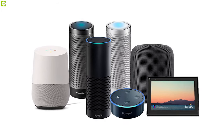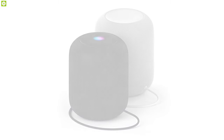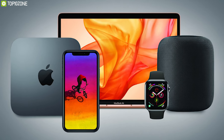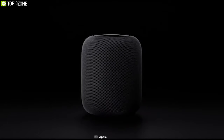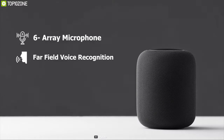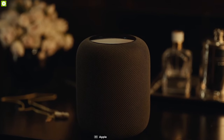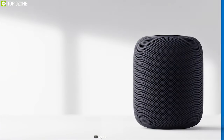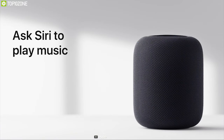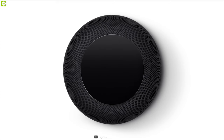There are boatloads of smart speakers out there, but nothing quite like the HomePod. Like many Apple products before it, the HomePod is here to revolutionize the smart speaker industry. Equipped with a six-microphone array and far-field voice recognition, this speaker can pick up voice from any direction with extreme precision. Siri is just moments away — just say 'Hey Siri' and it will be right there to complete daily tasks with just your voice command.